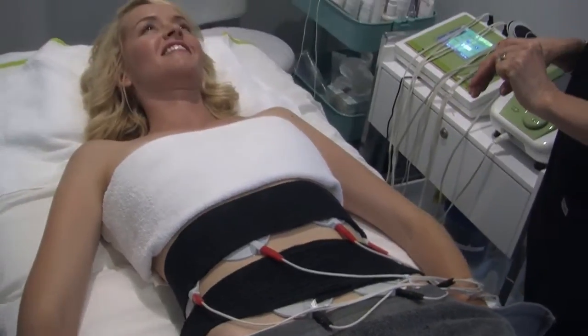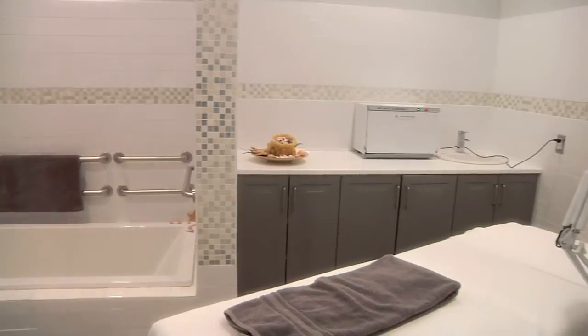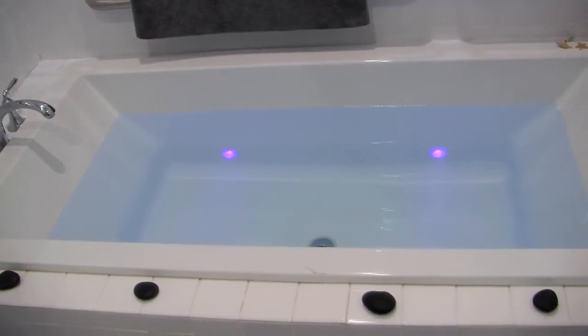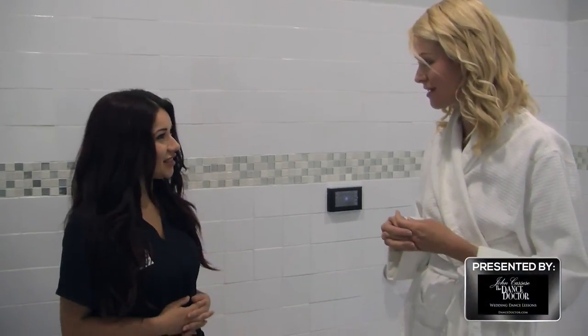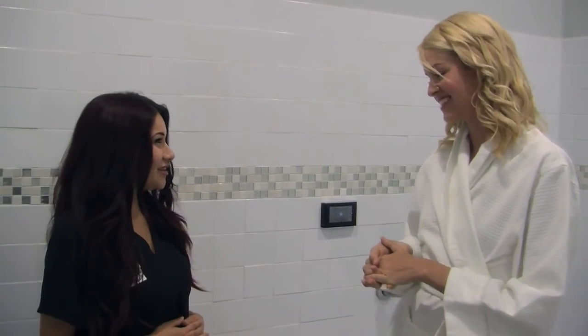Now we have our state-of-the-art wet room, which we are very proud of. We perform scrubs and wraps which are remineralizing and detoxifying. This is our vibra-acoustic tub, which we use for relaxing mineral baths. It has many luxurious features including three bubble jets and plays music which moves through the water. Soothing lights help enhance this incredible experience.